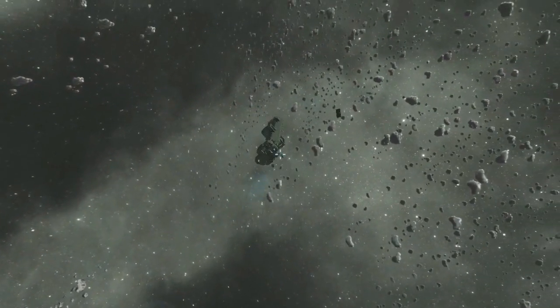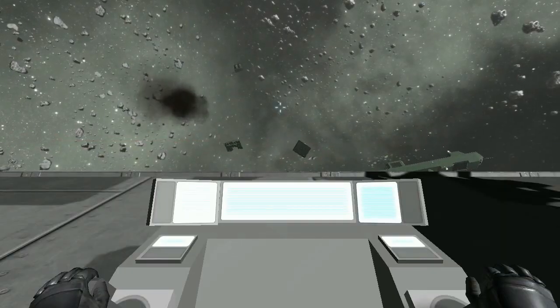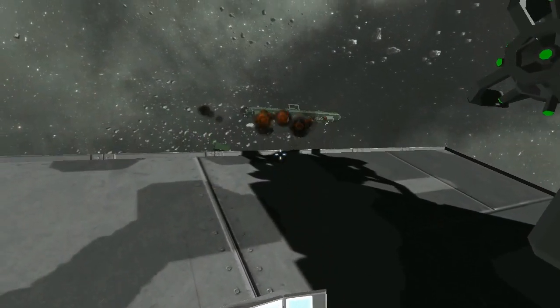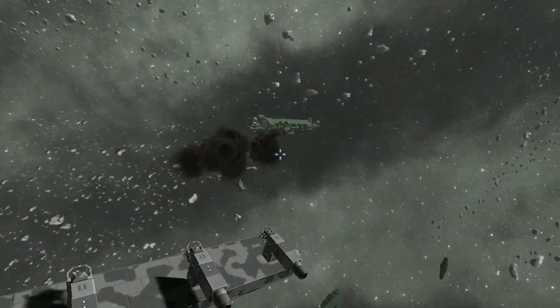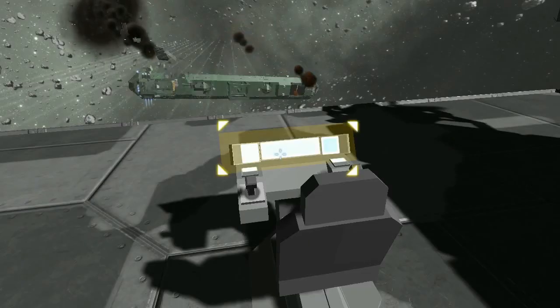And there it goes. This was a particularly pretty one — I have no idea where all those explosions on board are coming from, but the ship is ripping itself apart. I'll leave you with this last one, in which I turned the engines back on in hopes that the inertial dampeners would stabilize the ship once it exploded.